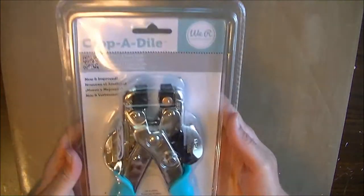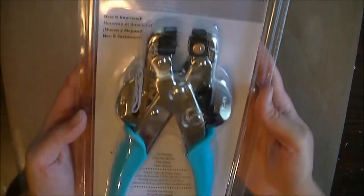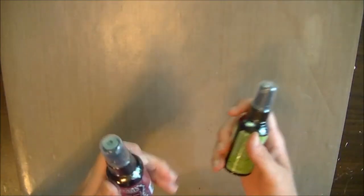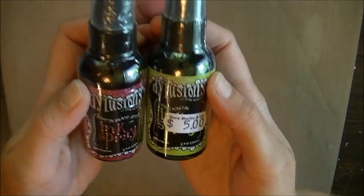And then I got a Crop-a-Dile, which I can't believe — I've been scrapbooking and doing this stuff for about 10 years and I never got one yet. I got Perfect Pearls in Great Fizz — purple of course — and then Pomegranate Seed and Dirty Martini, which are Dylusions colors that I can't get at my local stores.